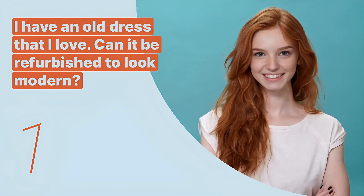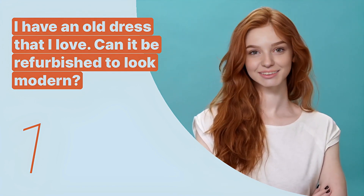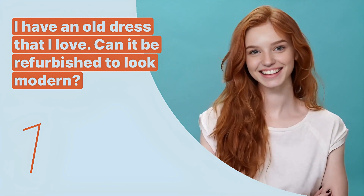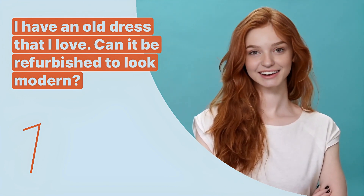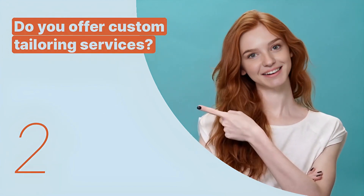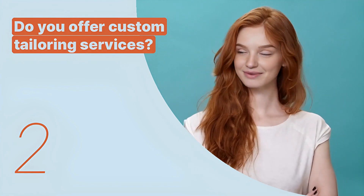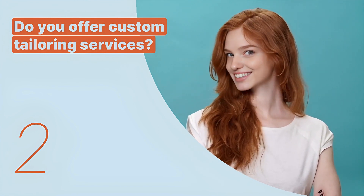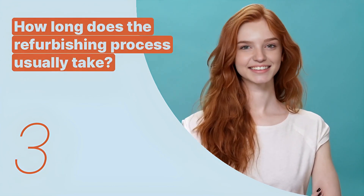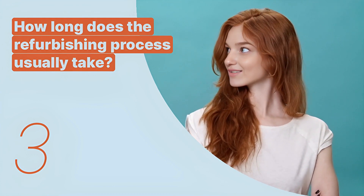The first key expression is: 'I have an old dress that I love. Can it be refurbished to look modern?' This sentence is used when a shopper wants to update an old clothing item to a more contemporary style. The second key expression is: 'Do you offer custom tailoring services?' This sentence is used to inquire about the availability of tailoring services to fit clothing items perfectly.